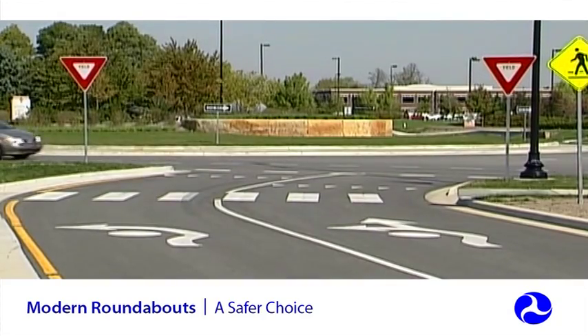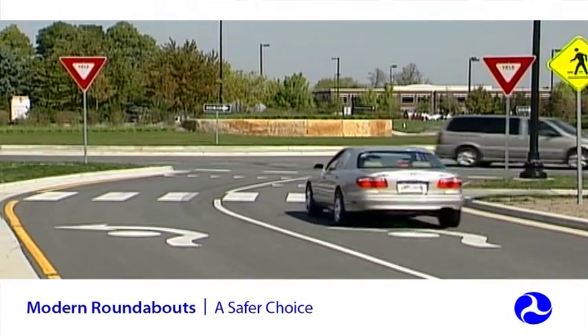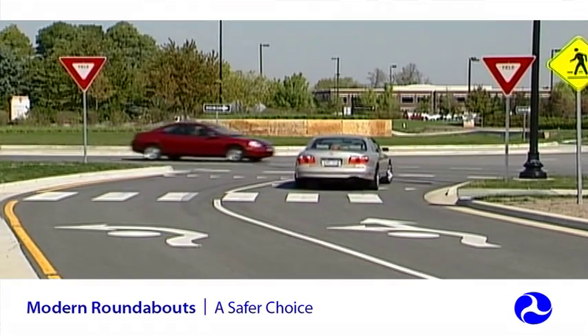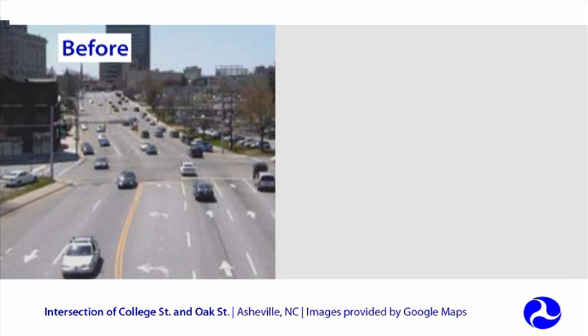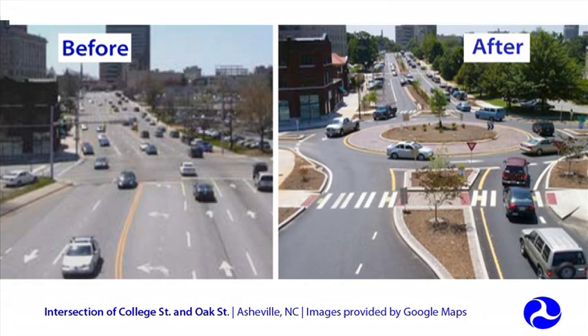In addition to channelized approaches, signs and pavement markings on the roadway guide drivers to make sure they take the proper entry path. Roundabout intersections can require additional space compared to a traditional intersection, but they may be constructed within the existing right-of-way.